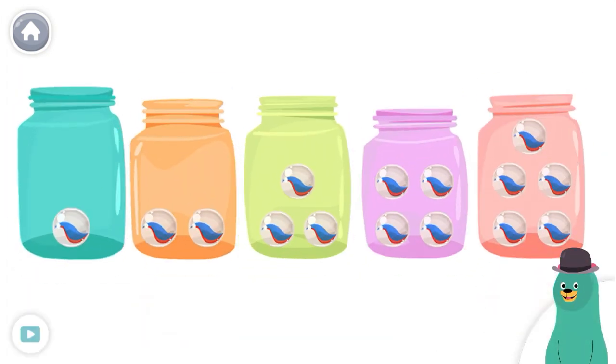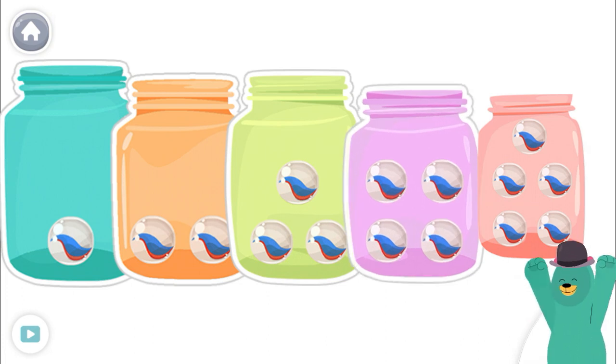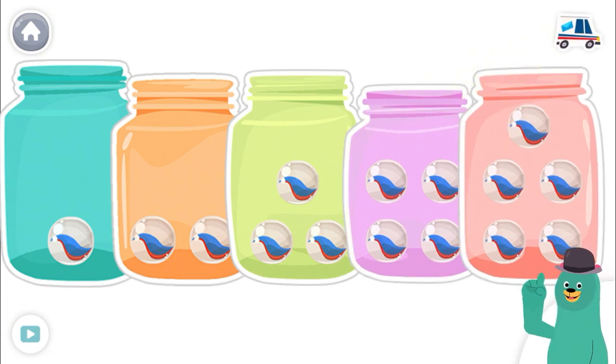Tap the jars in order from least to greatest number of marbles. One, two, three, four, five. You got it! Now pay attention to the next question.